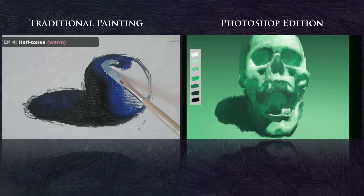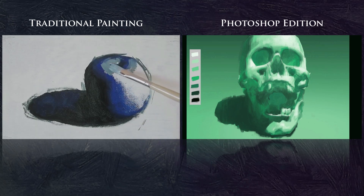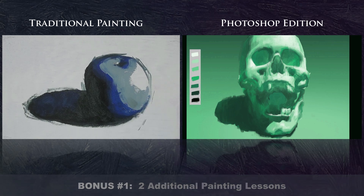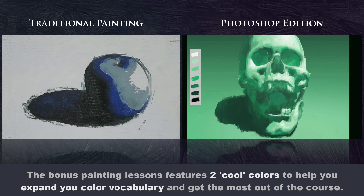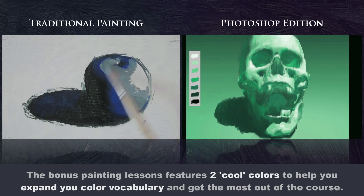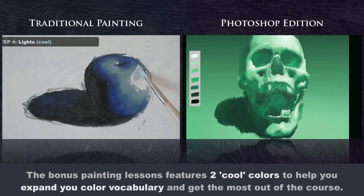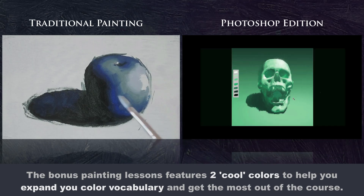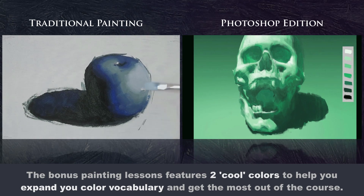Along with both versions of the course, the Ultra Premium Bundle comes with some very exciting and powerful bonus features. First, you will get two additional painting lessons — like getting four courses in one. The first will be a traditional oil painting version and the second a digital painting Photoshop version. Both will teach you how to paint with a cool color. The standard version teaches painting with a warm color — a reddish brown in oil paint and in Photoshop — while this bonus version teaches a cool color: a blue in oil paint and a green in Photoshop. This will really help you expand your color vocabulary the right way.